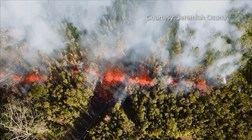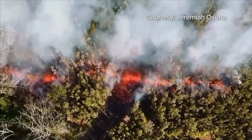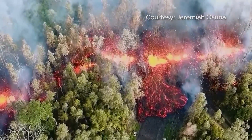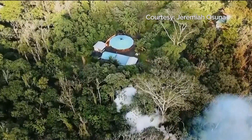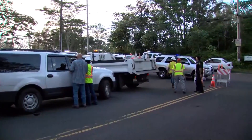This is drone footage showing fountains of lava from the Kilauea volcano on Hawaii's Big Island as it began to erupt on Thursday. The lava, along with smoke and ash, spread into the Puna residential community of Leilani Estates, home to about 1,700 people. They were all ordered to evacuate.